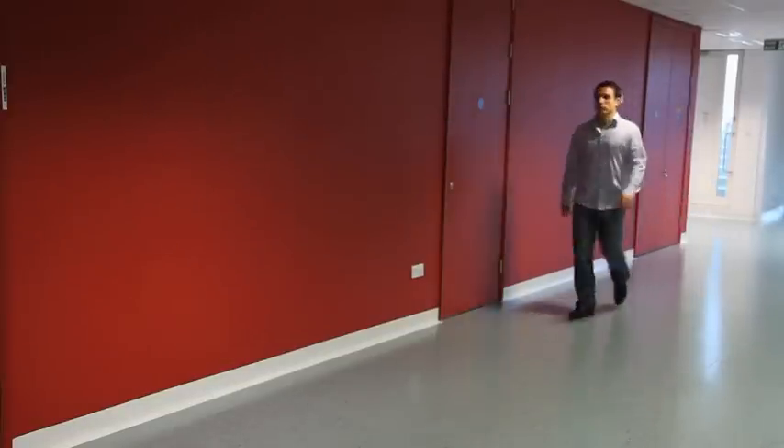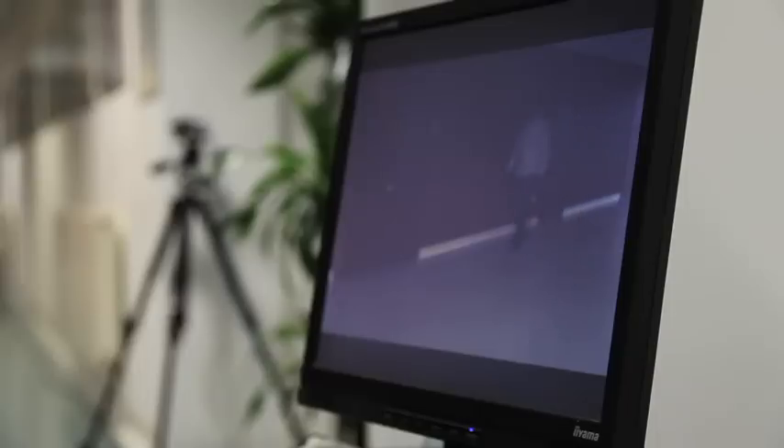We will now explain a little about how a gait signature is created in our system. As the person walks along the corridor, each frame of the video feed is processed to separate a walking subject from the background. From the combined silhouettes we can see that the head height rises and falls as part of the natural cycle of walking. This is used to select a single gait cycle for generating the gait signature. We can measure the person's height since the mathematical relationship between a point in the image and the positions in the real world is computed when the cameras are set up. We can also measure the stride length.